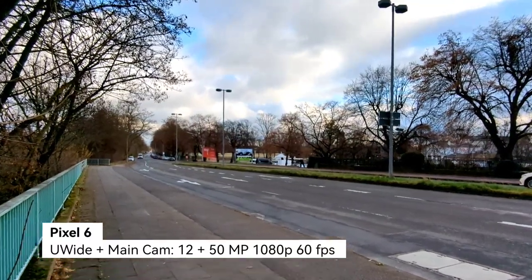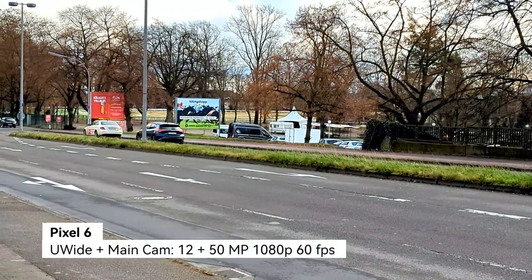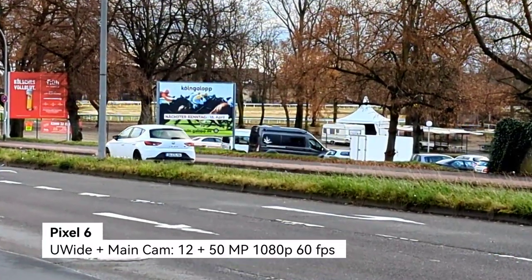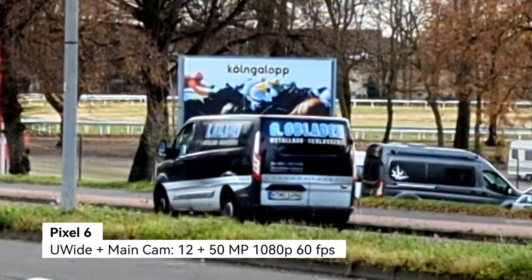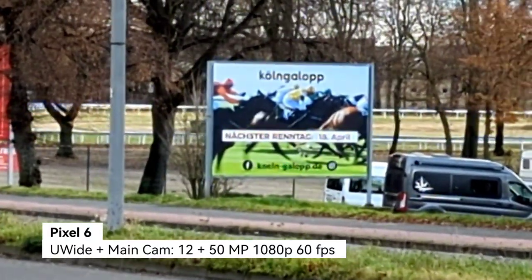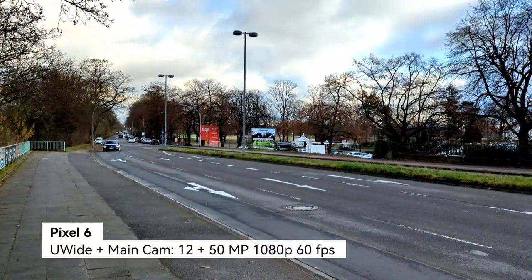Now the video zoom on the Google Pixel 6: I can switch between ultra-wide, 1x, 2x, and even 3x, 4.4x, and up to 7x. You can see super-aggressive HDR at 1080p 60fps. In the zoom range the Xperia 1 Mark 3 definitely wins — the Pixel's zoom is just a crop into the main sensor, so stabilization when walking is smooth but it's purely a digital crop. The Xperia's optical zoom is a real advantage here.